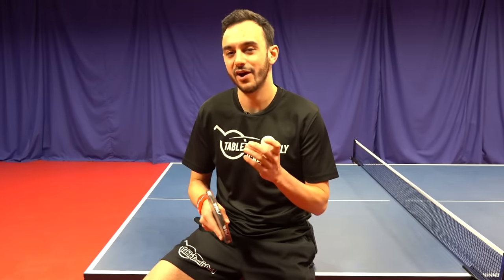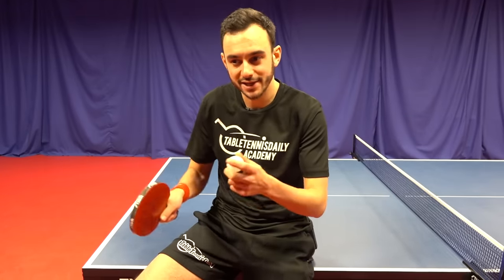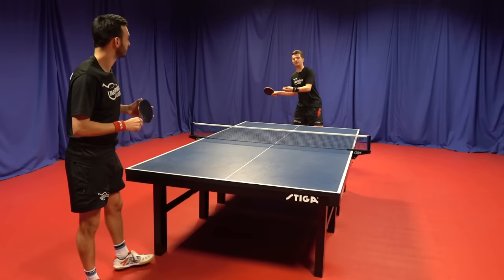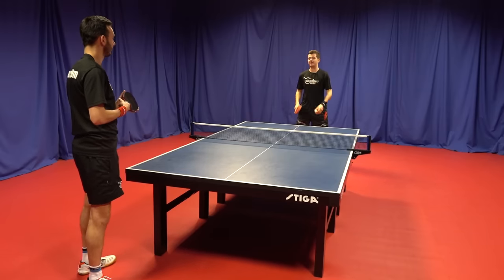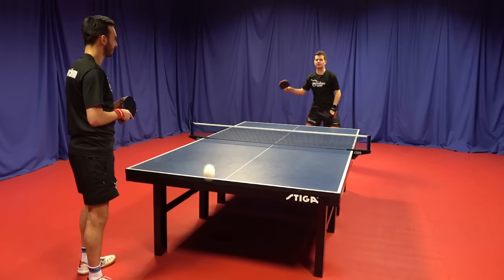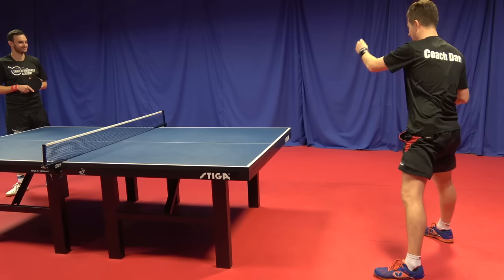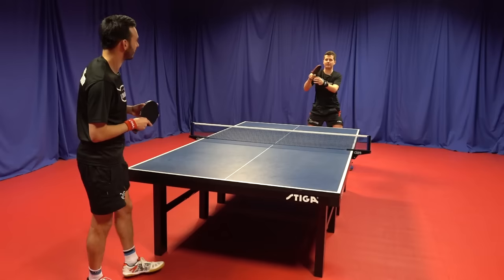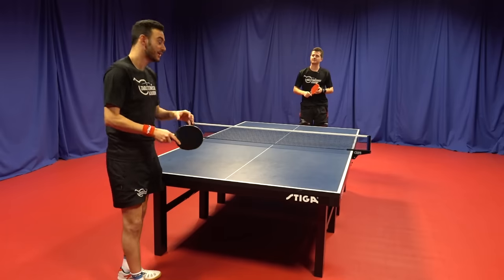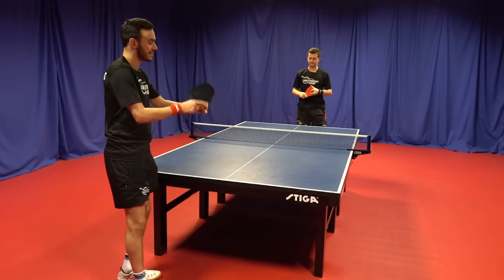Tip number two is feeling the ball. We want to develop a nice soft touch and light feeling as we contact the ball. Without this it's very hard to have control and consistency. We want light touch and good brushing action as we contact the shot. A lot of players hit the ball far too thick and hard. A great drill to develop ball feeling is dropping the ball on the floor and then brushing it over onto the table — this forces you to get arc and spin on the ball.